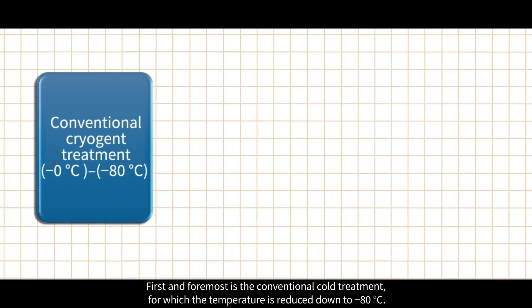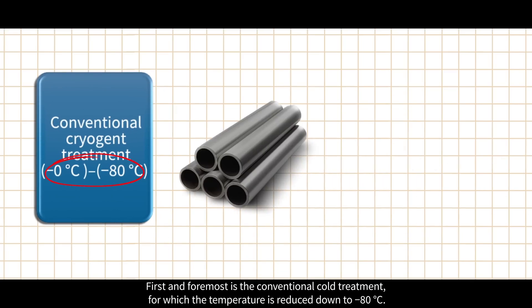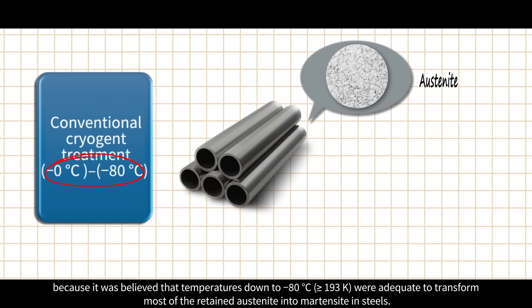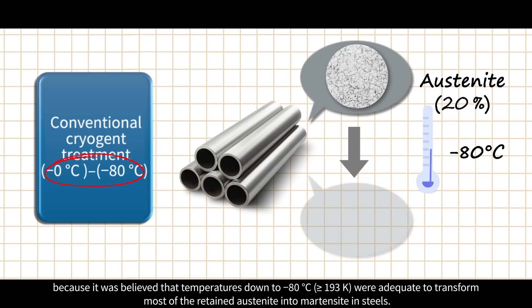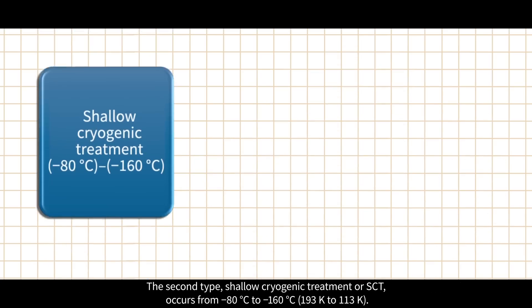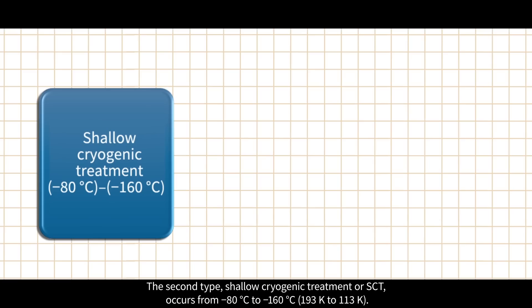First and foremost is the conventional cold treatment, for which the temperature is reduced down to minus 80°C. Conventional cold treatment was common in the past because it was believed that temperatures down to minus 80°C were adequate to transform most of the retained austenite into martensite in steels.